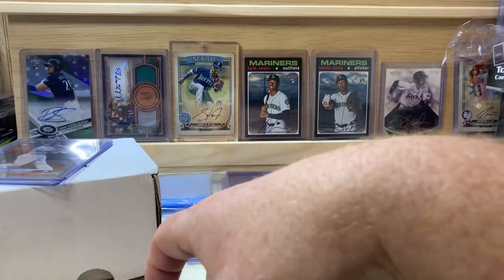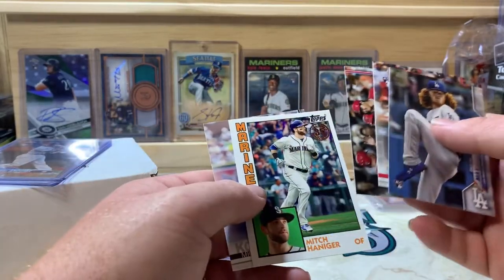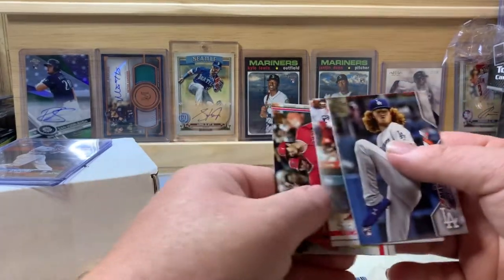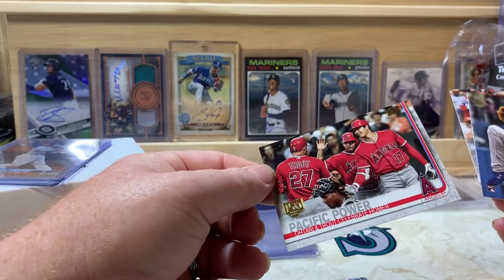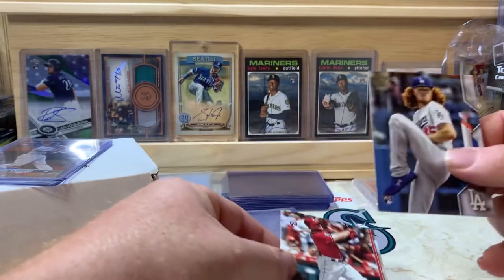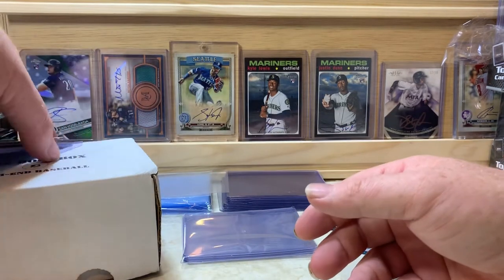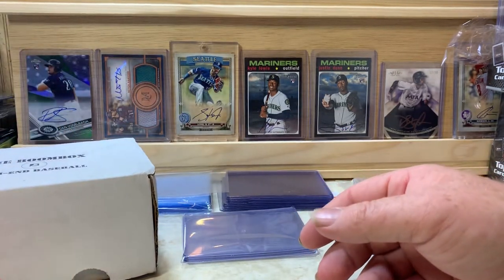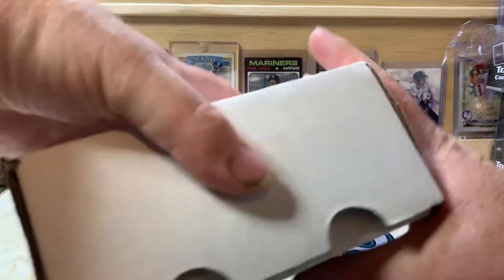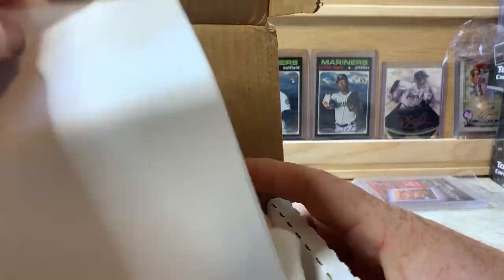Out of that bonus box, our best cards were the Mike Trout base, Michael Kopech rookie, Mitch Haniger — that one's for me — the Ohtani/Trout gold foil stamped 150, Nick Senzel rookie, Dustin May rookie, and the Tarot Trout card was pretty nice too. Now we're moving on to the Boom Box — you've seen me open the Boom Box before.